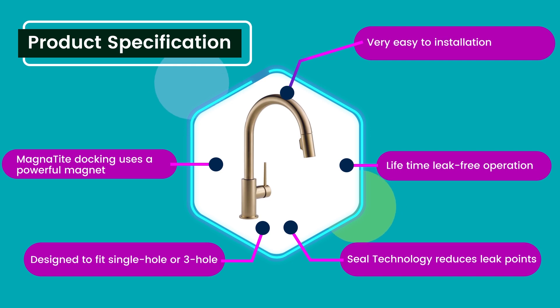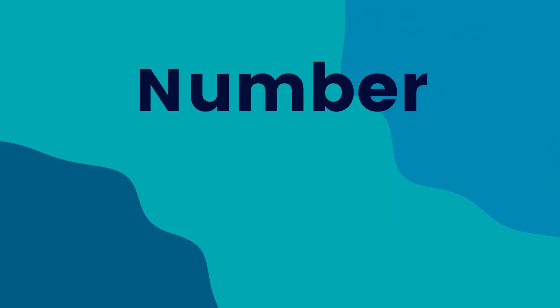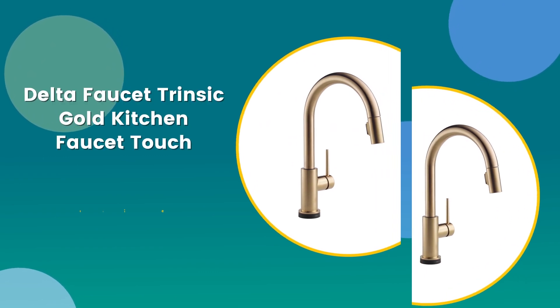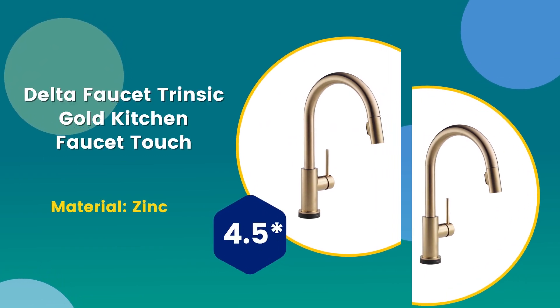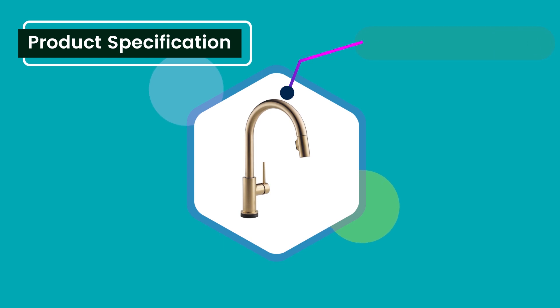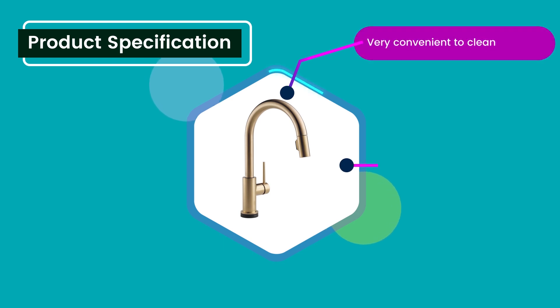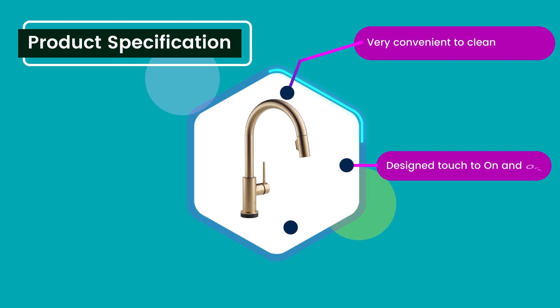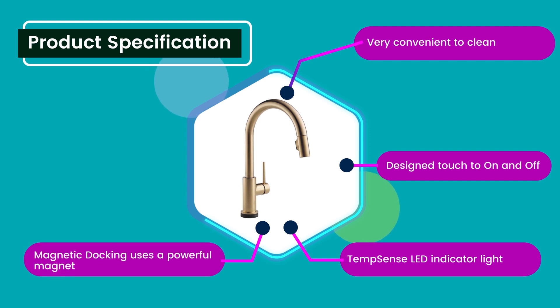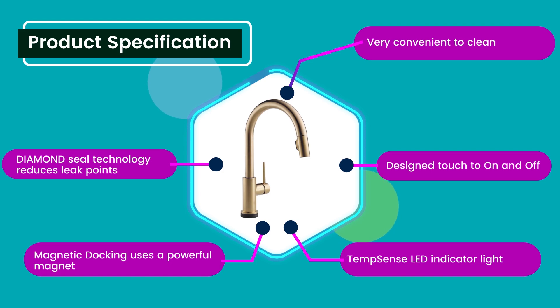Number six: Delta Faucet Intrinsic Gold Touch kitchen faucet. Material: zinc. Rating: 4.5 out of five. Product specifications: very convenient to clean design, touch on and off, temp sense LED indicator light, magnetic docking uses a powerful magnet, diamond seal technology reduces leak points.